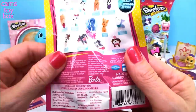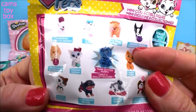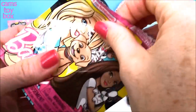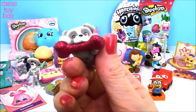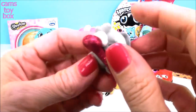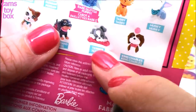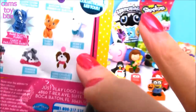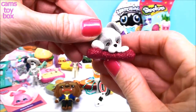We have a Barbie Pets blind bag, Series 2. It shows all the different ones on the back — Series 1 was all dogs, Series 2 is dogs and cats. There's a rare glitter puppy — a blue glittery one — I'd love to find that. Not today, but we got this cutie with a nice beautiful pink glitter bone. Look at the size of that bone — a little too big for this puppy! They're super soft, actually fuzzy like a real puppy. This is the terrier. I want the husky! These are adorable — definitely have to get more of these.